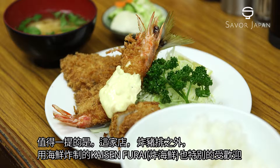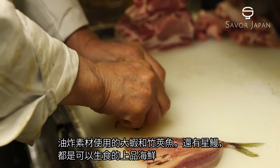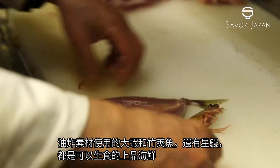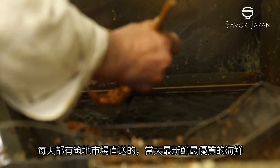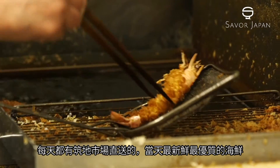In addition to Tonkatsu, this shop is also popular for its fried seafood. The shrimps, horse mackerels and scallops are of the highest quality, good enough to be eaten raw. They are the freshest ingredients brought in directly from Tsukiji market.